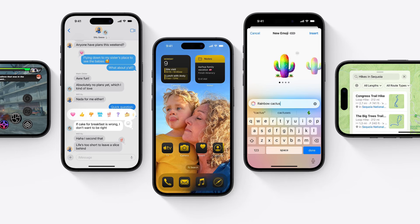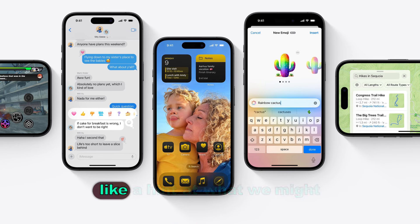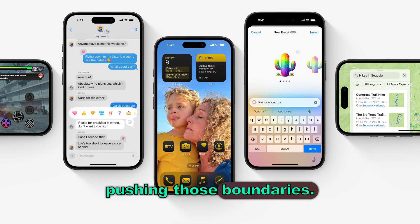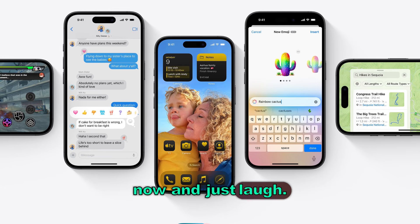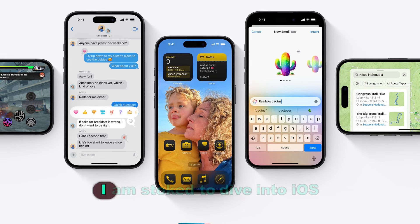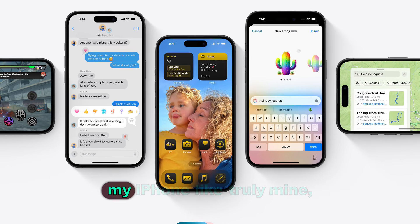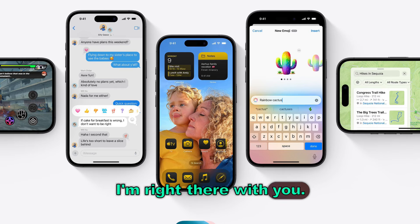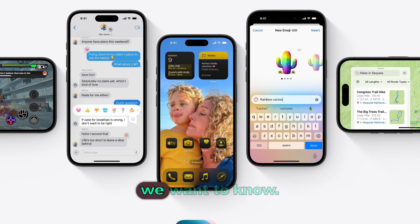iOS updates aren't only about what our iPhones can do right now, but also a hint at what we might be able to do in the future, pushing those boundaries. Maybe in a few years we'll look back at how we use our phones now and just laugh. I am stoked to dive into iOS 18, really explore these new features, and make my iPhone truly mine — my style, my workflow. And if you find any other hidden gems in iOS 18, we want to know.